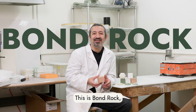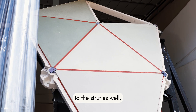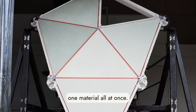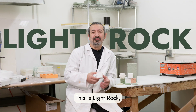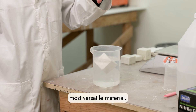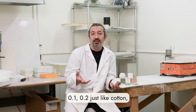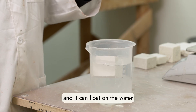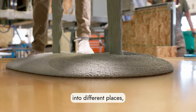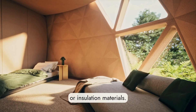This is bond rock, specifically made for connecting skins to each other and to the strut, curing together to become one material all at once. And this is light rock — our most versatile material. It can be super light, as low as 0.1 or 0.2 density, just like cotton, and it can float on water. You can apply it in many places: interior skins, ceiling, ground, or insulation.